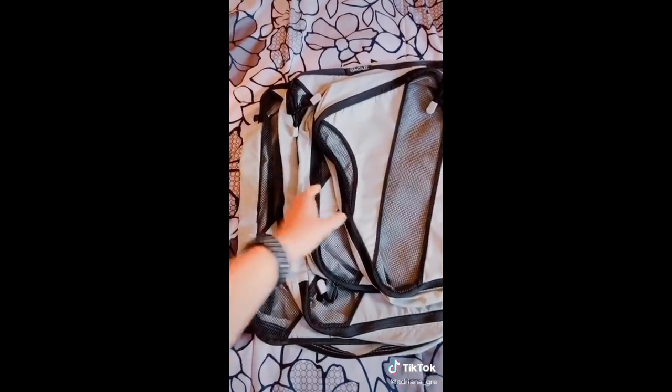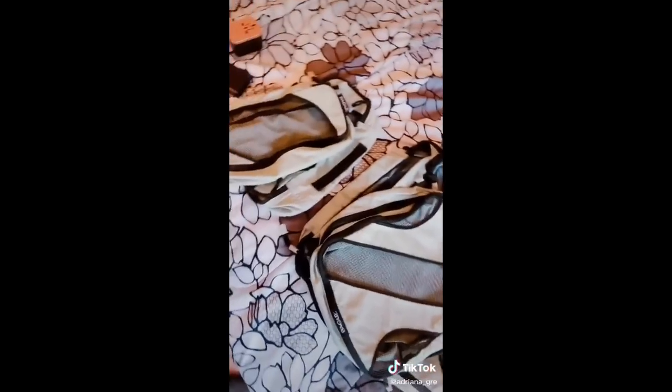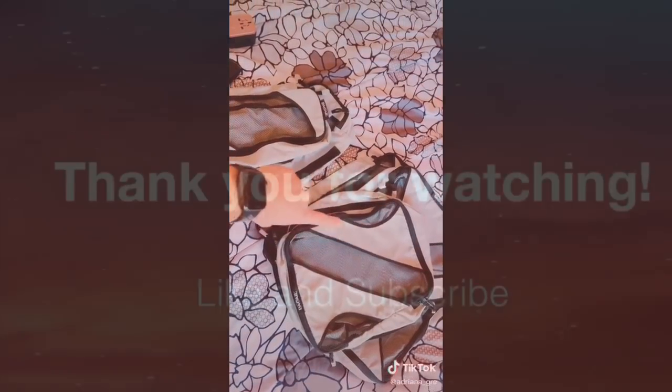Last is the set of packing cubes. The one I have comes with two each of a small, medium, and large-sized packing cube. If you have a hard time packing light, these will save you.